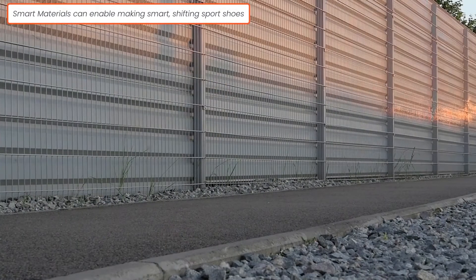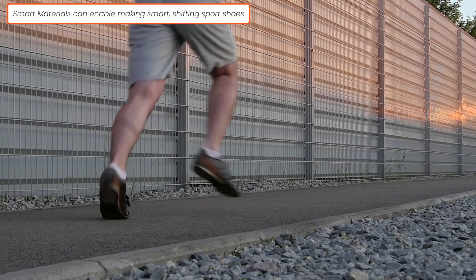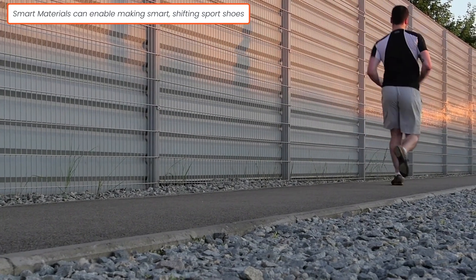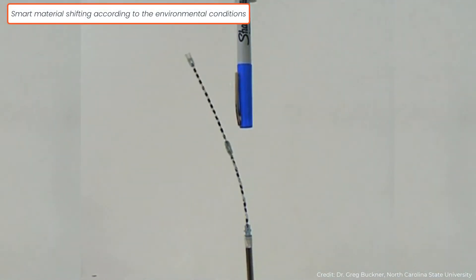We can have sports shoes that will adapt and behave differently according to the conditions of the environment they are in, or according to the conditions of the person wearing them. We will also be able to design medical implants that can continuously transform inside the person, or smarter medical equipment that can support different medical procedures. Those are some of the applications many are looking forward to with 4D printing.